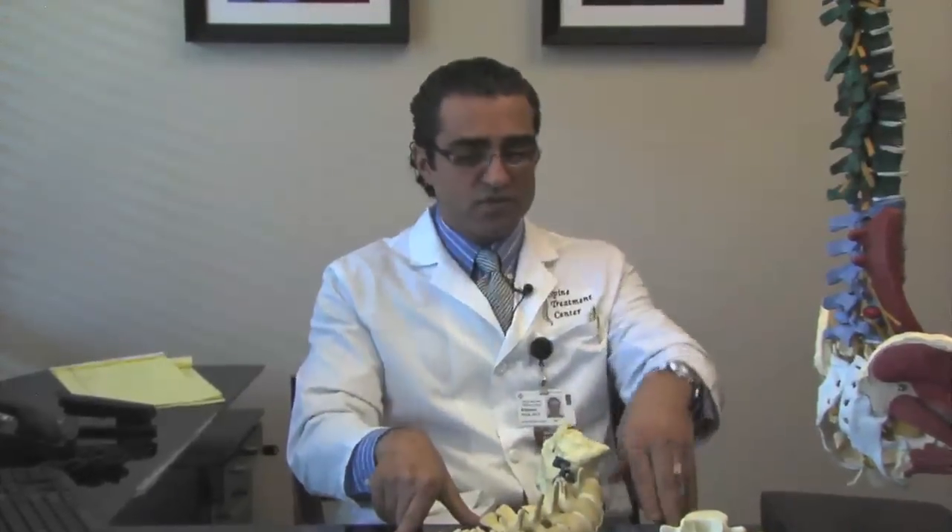There are two types of research being done. One by people who perform disc replacements and have a connection to the company that makes the disc — they're saying it works great. The other group are independent observers looking at the results independently, and they're saying it's not doing what it was supposed to do: it's not slowing down the progression of disease at the disc above and below. And I have an explanation for that.